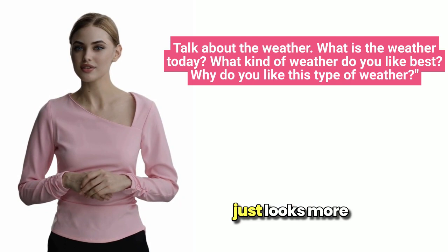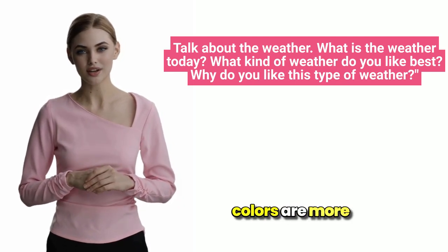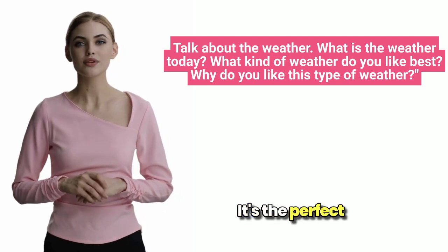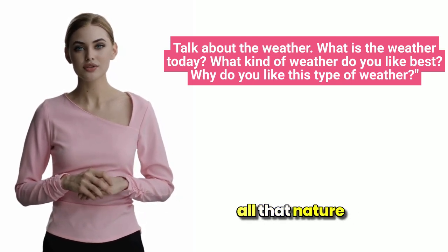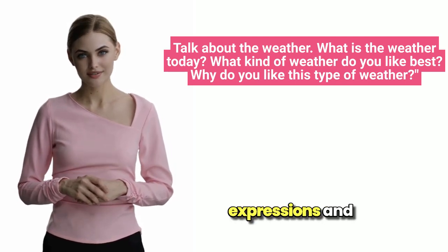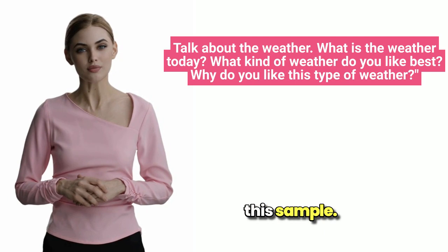Plus, everything just looks more beautiful on a clear, bright day. The colors are more vibrant, and the world seems more inviting. It's the perfect weather to enjoy all that nature has to offer. Now, let's dive into some idiomatic expressions and useful collocations from this sample answer.